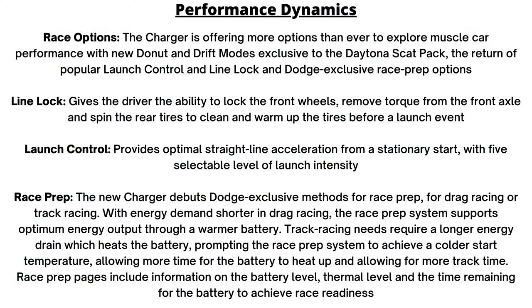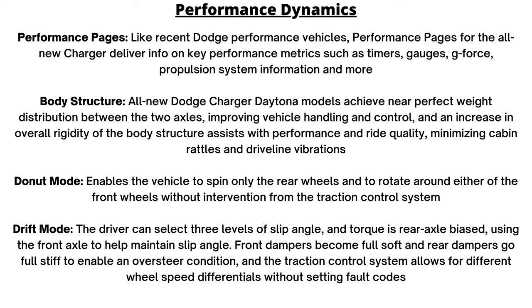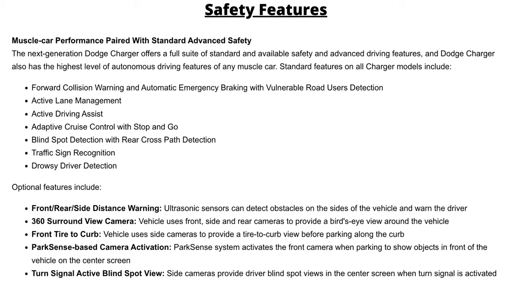Race options include line lock, launch control, race prep, and performance pages. Only the Scat Pack gets Donut and Drift modes. Donut mode spins just the rear wheels rotating around the front wheels without traction control kicking in. Drift mode lets the driver select slip angle, shifts torque to the rear, softens front dampers, stiffens rear dampers, and allows different wheel speed differentials without setting fault codes.